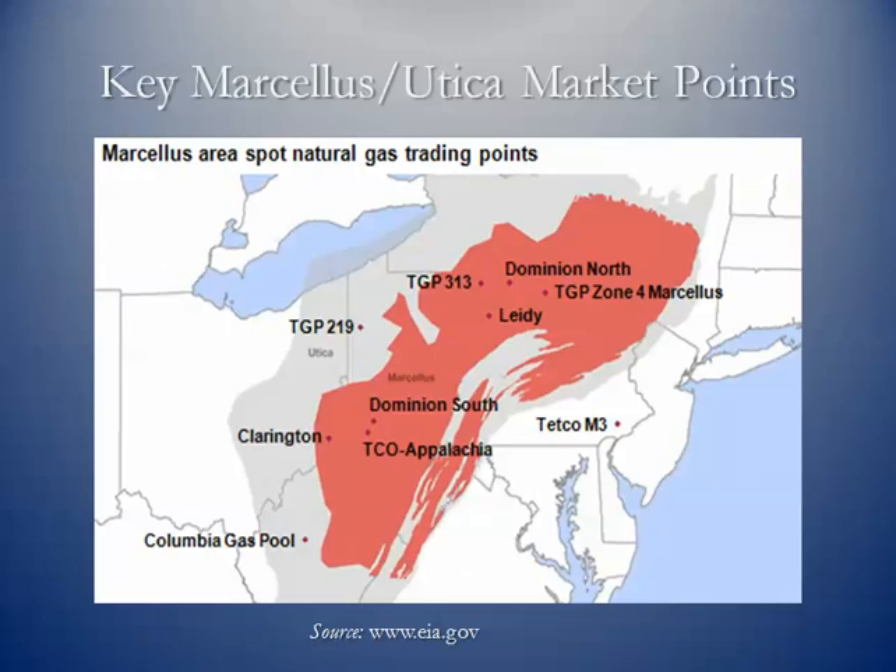These are some of the key cash market points. On the Natural Gas Intelligence website, ICE daily cash prices are posted. These are some of the key cash market points in the Marcellus and Utica region.